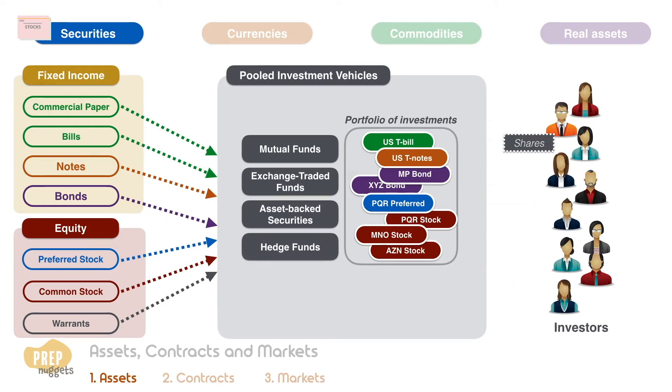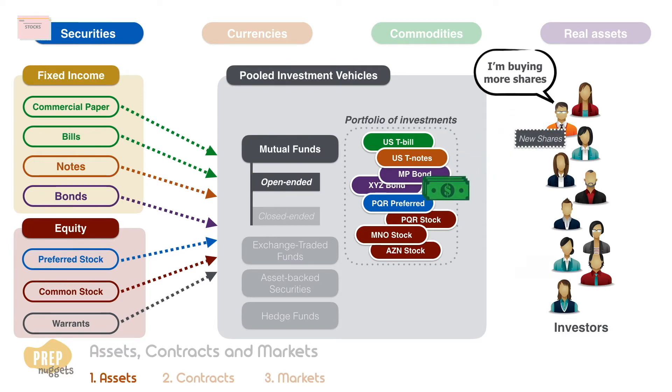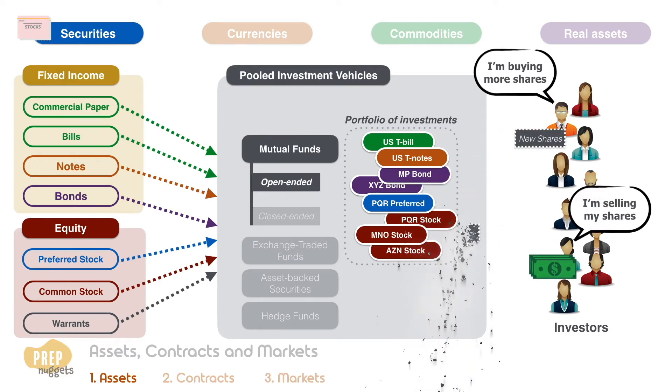Investors' ownership interests can be referred to as shares, units, depository receipts, or limited partnership interests. Mutual funds can be open-ended or closed-ended. Open-ended funds issue new shares when an investor buys in and redeem existing shares when an investor sells, usually on a daily basis. The price at which a fund redeems and sells shares is based on the net asset value of the fund's portfolio expressed on a per share basis.